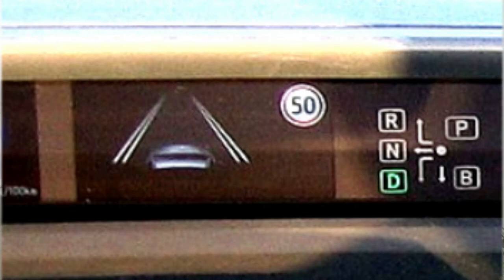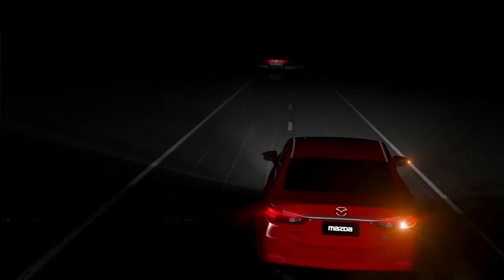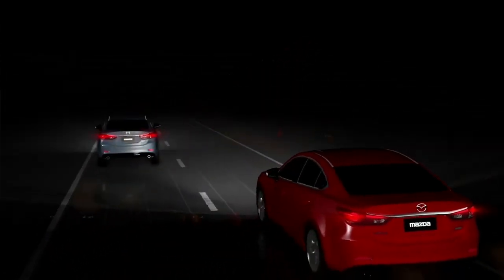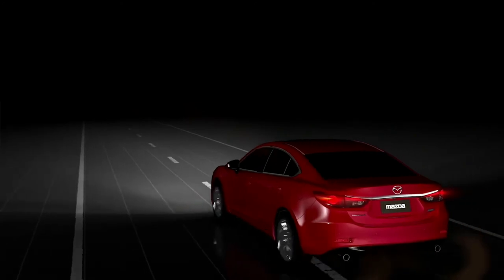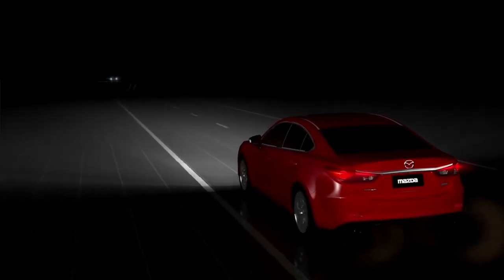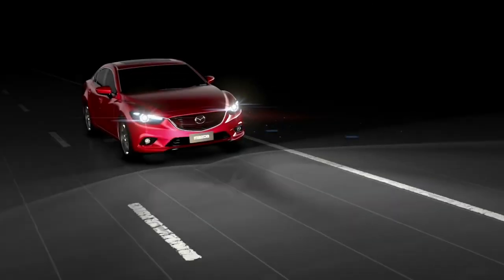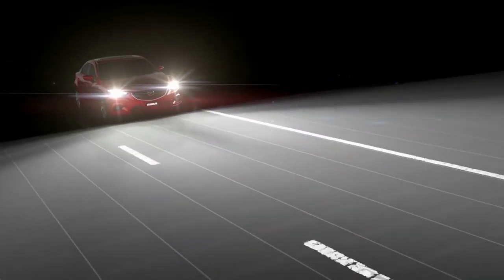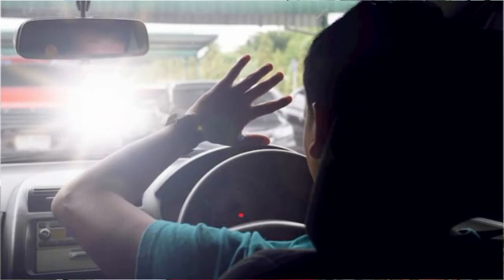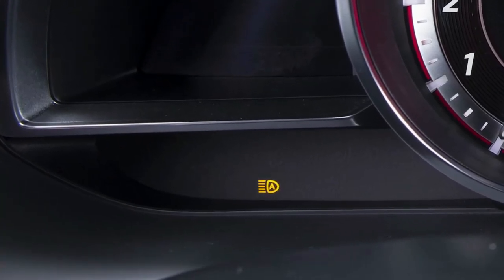The next system is the combination of Automatic High Beam Assist and Traffic Sign Recognition. For the Automatic High Beam Assist, as the name implies, this system uses a forward-facing camera to detect the light of incoming traffic at night. Once the auto high beam is engaged, the system can switch between low or high beam automatically depending on the presence of incoming traffic, eliminating the risk of accidentally blinding other drivers while still providing clear forward vision on dark roads.